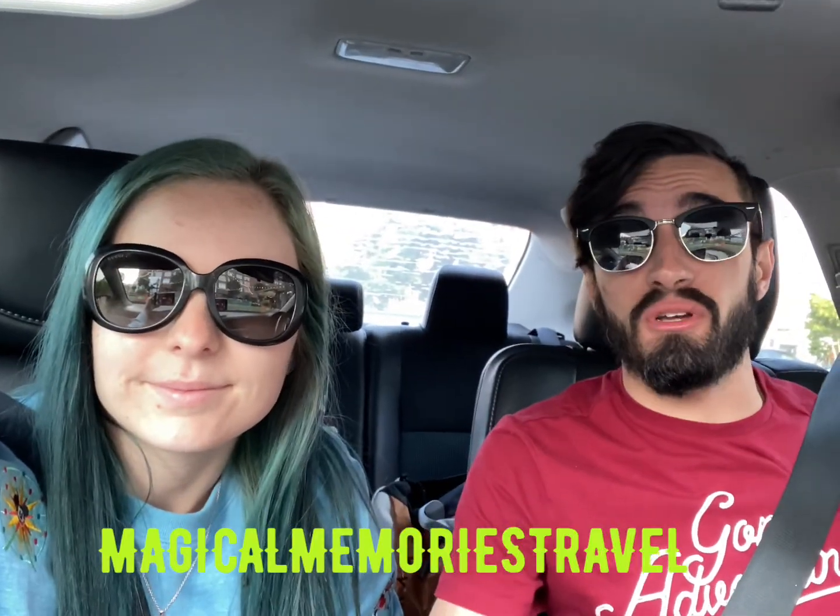Hey, what is up everybody? Magical Memories Travel and we are back. This is day number two of our epic Tennessee road trip. We are headed up to Tennessee now, so we will be in Tennessee today in this video. But first, we are going to be going to Buc-ee's — and not just any Buc-ee's. We're going to Buc-ee's during breakfast, so you won't get to see brisket sandwiches. You'll get to see brisket tacos — a completely new round of food at Buc-ee's.